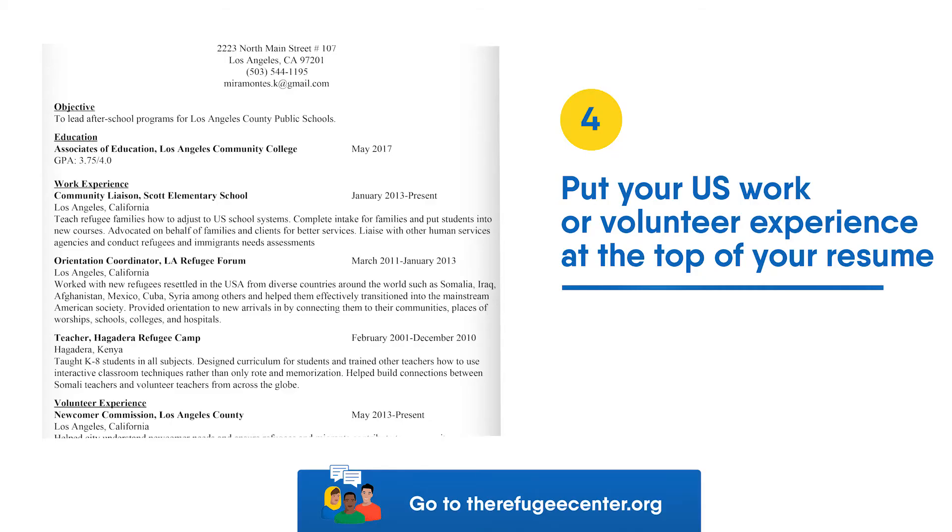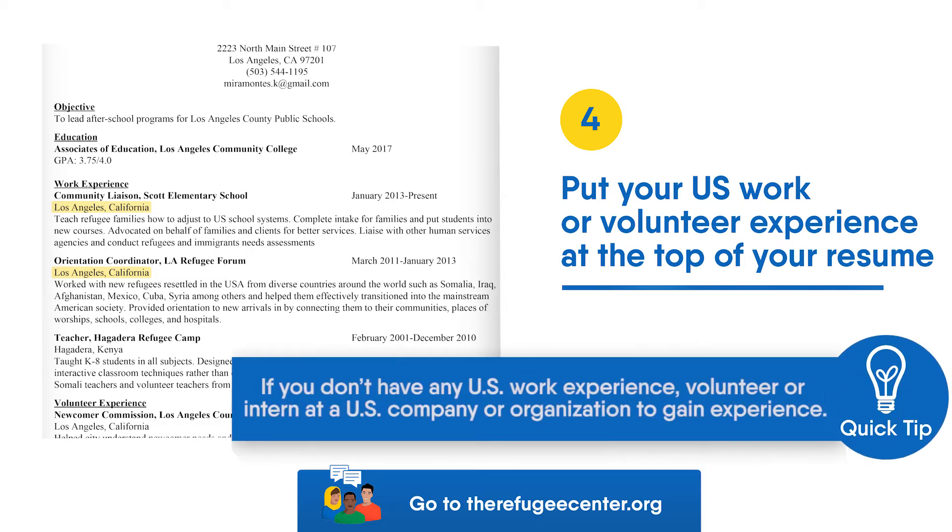Tip 4: Put your US work or volunteer experience at the top of your resume. It's important to include experience from working in the United States. If you don't have any US work experience, volunteer or intern at a US company or organization to gain experience.